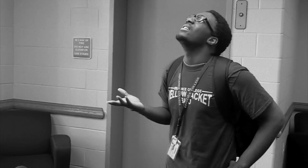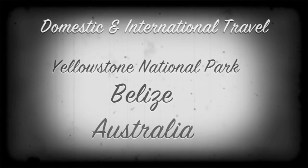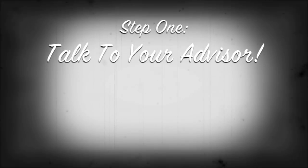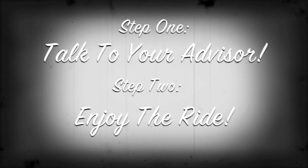Will I get to travel? Students are offered opportunities to travel both domestically as well as internationally. Past trips have included everything from Yellowstone National Park, to Belize, to Australia. All you have to do is talk to your class advisor about registering for these classes, then just sit back and enjoy the ride. It sounds pretty great, but don't take my word for it.